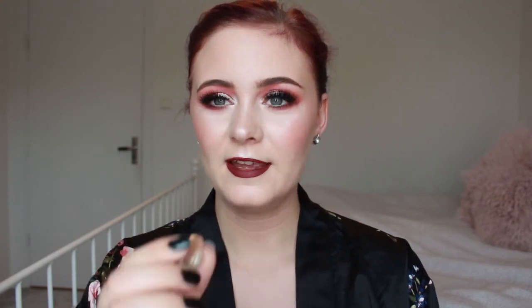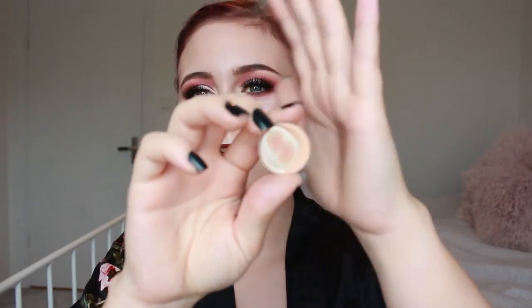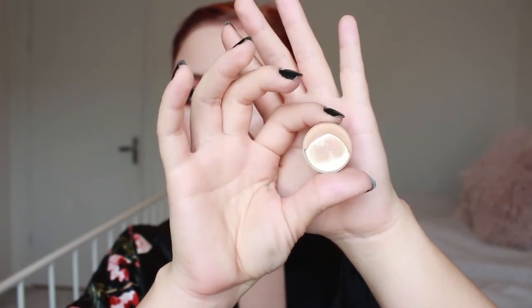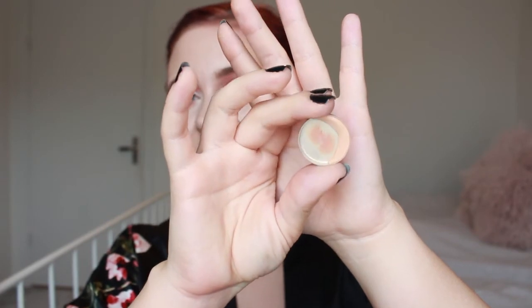For 'a product you have already hit pan on,' which was category 19, I picked the Makeup Geek Beaches and Cream. As you can see I have a swatch on the inside of my hand and I've used quite a bit of it — there's plenty of pan visible. I hope I can use this one all the way up.